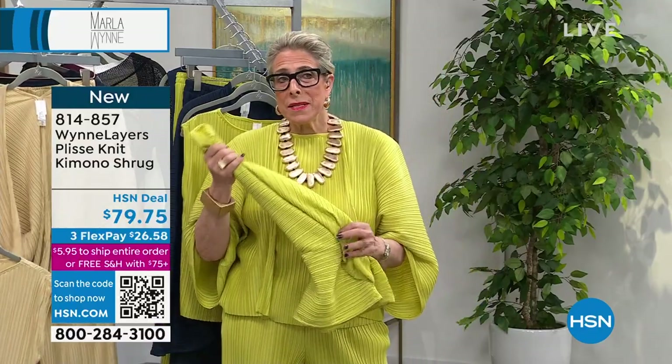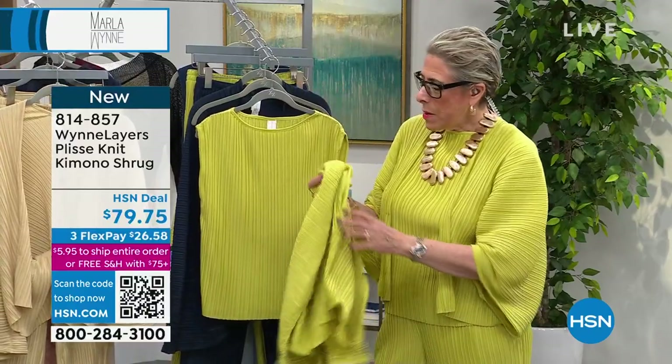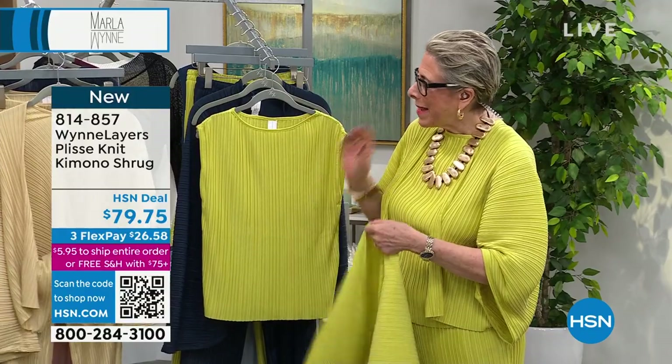What does that mean to you? It means that they're never going to come out — not when you wash it, not when you dry it. And when you travel with it, I kid you not, this is like throw it into a suitcase, not needing to worry about wrinkles. It doesn't wrinkle, but also it's so easy to pack.